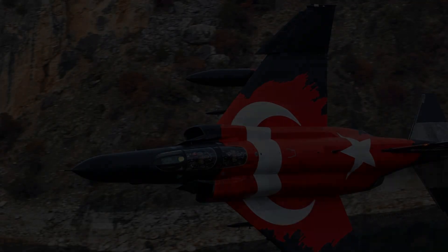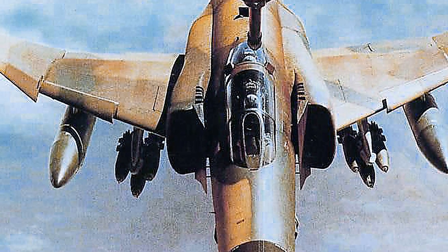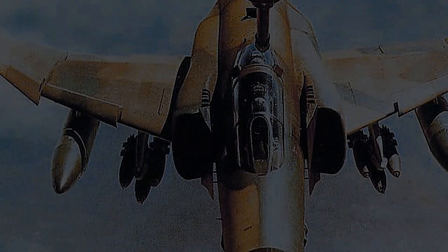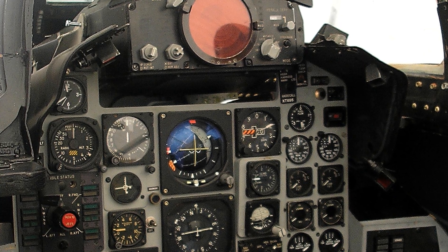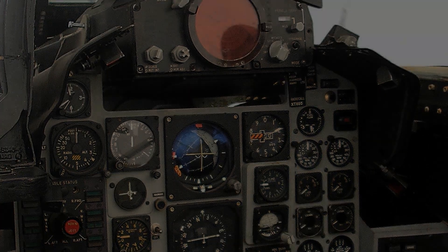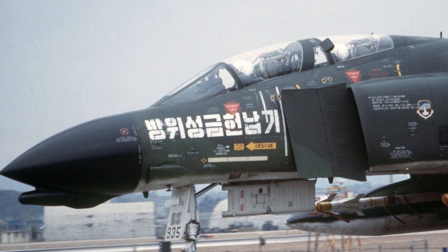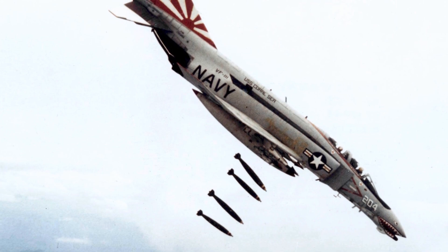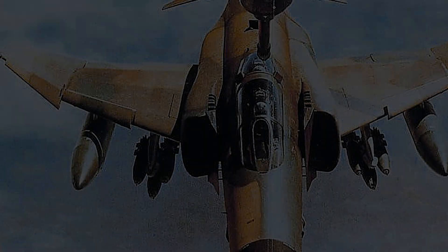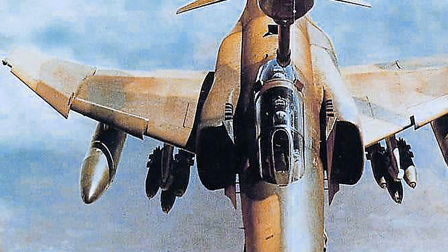Several variants of the Phantom were developed to meet the specific requirements of different branches and nations. The Navy and Marine Corps operated models such as the F-4B, F-4J, and later upgraded F-4N and F-4S variants, featuring enhanced avionics and structural improvements. The Air Force fielded the F-4C, D, and the widely produced F-4E, which added the internal cannon and improved radar systems. Specialized versions included the F-4G Wild Weasel, dedicated to suppression of enemy air defenses, equipped with advanced radar and electronic countermeasures to detect and destroy enemy surface-to-air missile sites. Reconnaissance variants, such as the RF-4B, RF-4C, and Japanese RF-4EJ, were outfitted with cameras and sensors to gather battlefield intelligence.